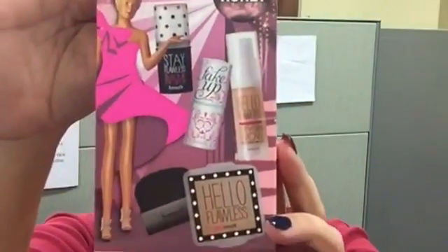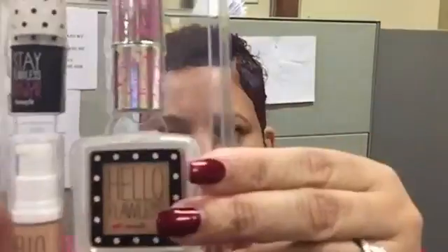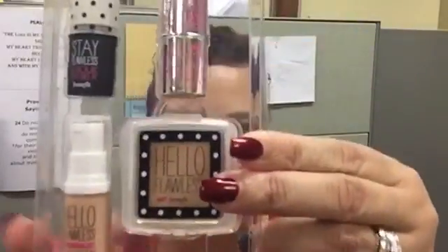Good morning and thank you for stopping by my channel, Beautiful Black Reagan. Getting ready with me this morning — I'm happy to be trying a new product from Benefit, new for me. I'm going to start with the elf correcting concealer, applying that under my eye and working that product in, and then I'm going to go in with the Benefit Stay Flawless 15-hour primer.